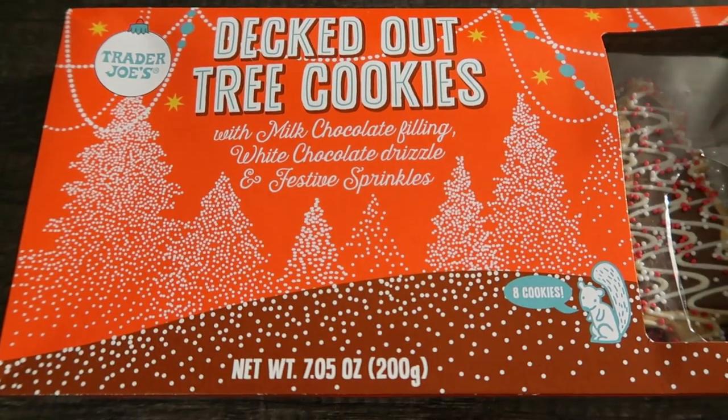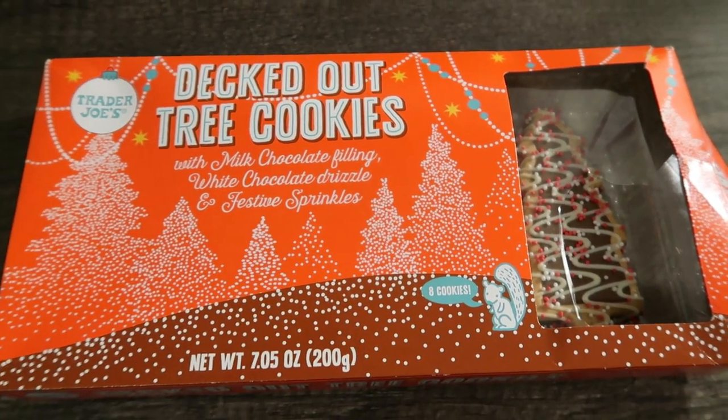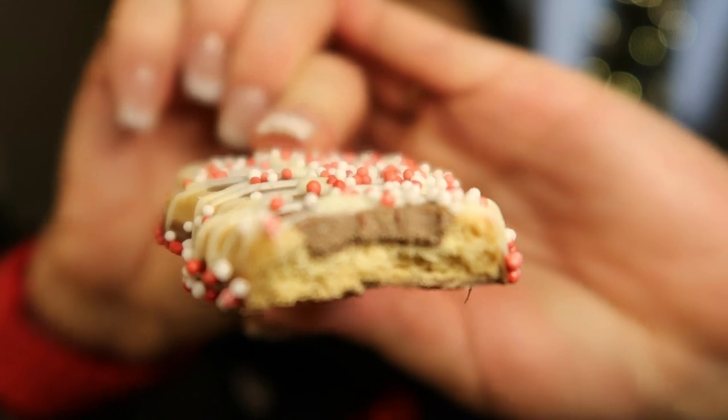Last are the decked out Christmas tree cookies — these are so cute. They're cookies with a milk chocolate filling, white chocolate drizzle, and festive sprinkles, so they're a spin on a sugar cookie. One cookie is 130 calories. You can see that chocolate center of the cookie. Really good — it's sweet but not overly sweet. I like the chocolate and the sprinkles and it does have chocolate on the back. I like these but I probably wouldn't repurchase them. However, 130 calories for one cookie is not bad at all, and if you're craving something sweet or want something pretty to put out at Christmas, this is a good option.